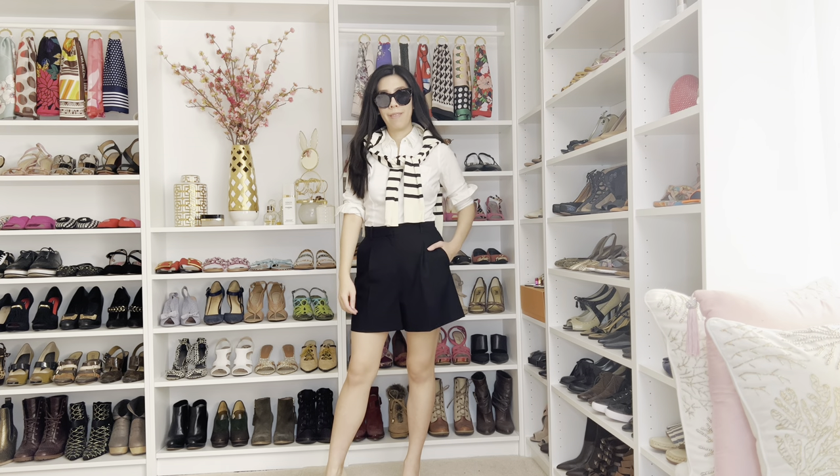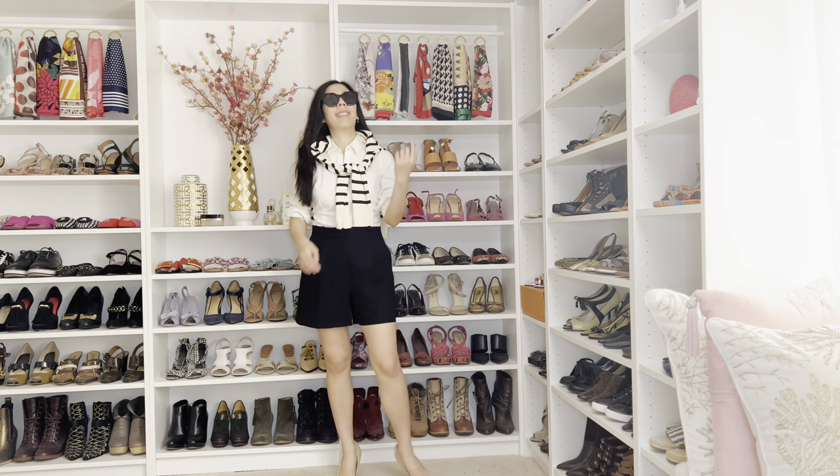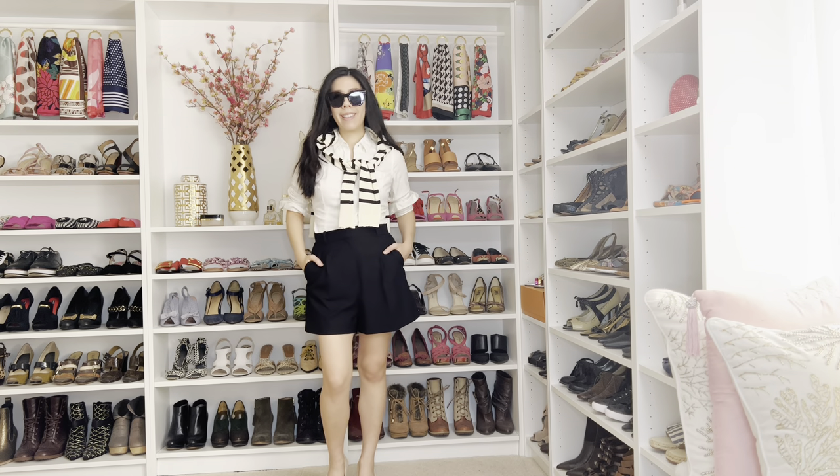For this particular outfit, I kept it simple with the black and white palette, but I wanted a contrast, so I went with a pop of navy blue and cream stripes over my shoulders.